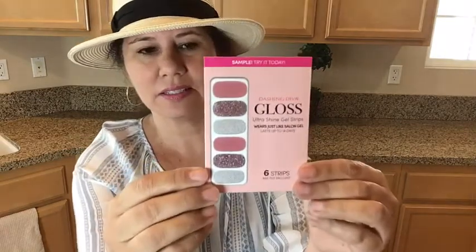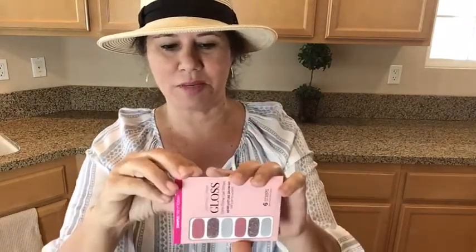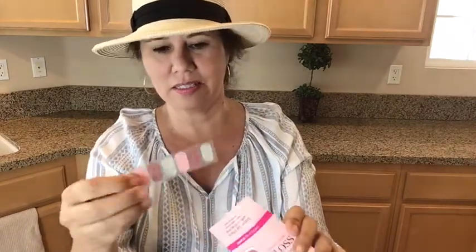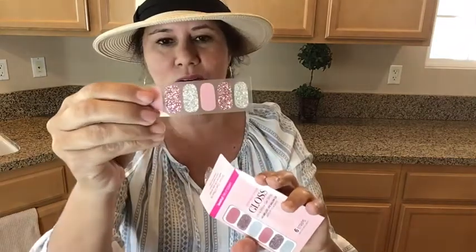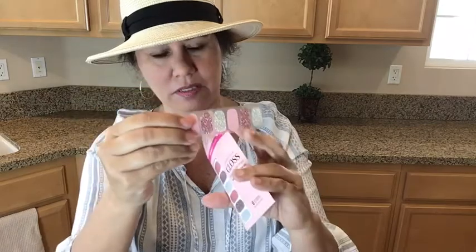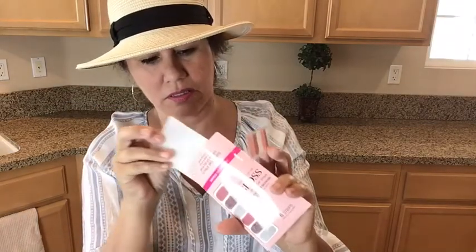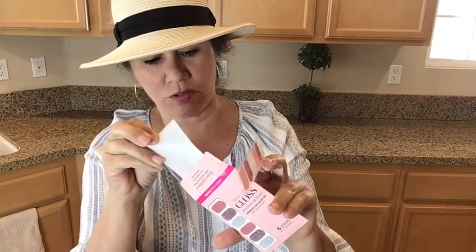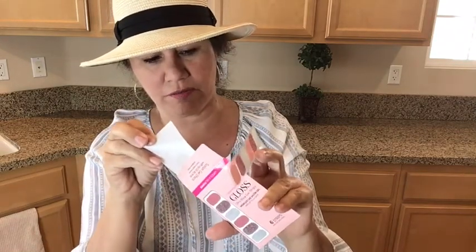Here we have Dashing Diva Gloss Ultra Shine Gel Strips — wear just like salon gel, last up to 14 days. I think I won some of these in a giveaway and I'm so excited. Looking at the packaging, it seems like you receive five of them.